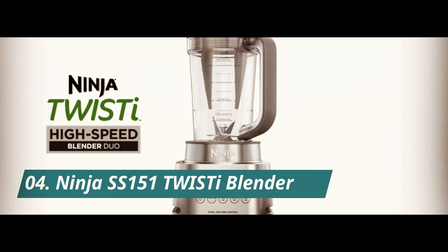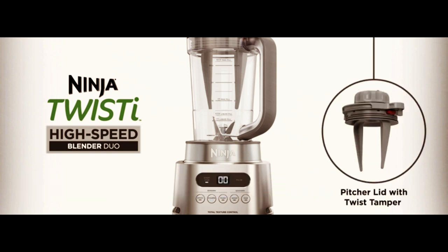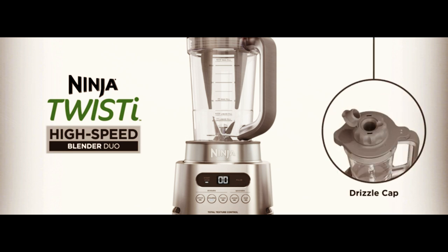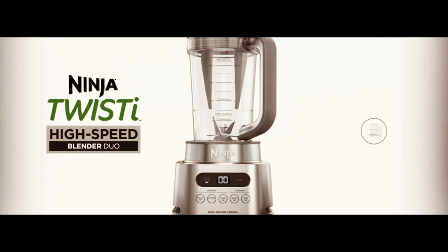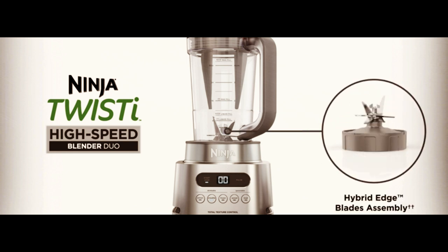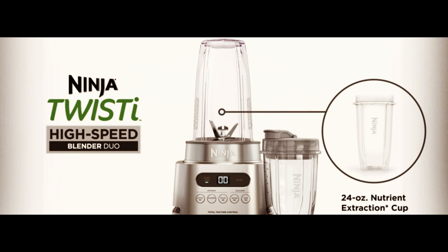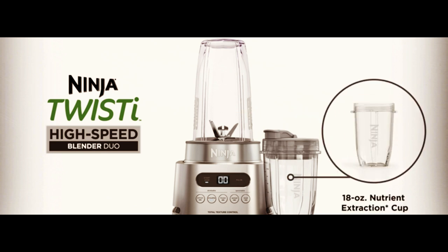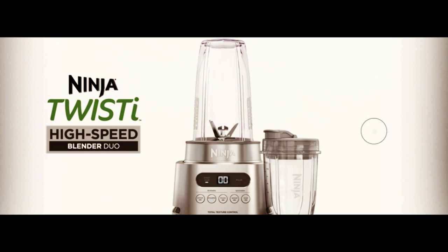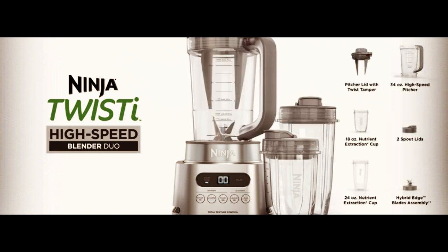Number 4. Introducing the Ninja SS-151 Twist Eye Blender Duo, the ultimate kitchen appliance for anyone who loves smoothies, spreads, and more. With its high-speed 1600WP motor and smart torque technology, this blender can blend even the toughest ingredients to create perfectly smooth and delicious smoothies, dips, and spreads. Equipped with five functions, including smoothie, extract, spread, chop, and mix, the Ninja SS-151 Twist Eye Blender Duo is versatile enough to tackle any recipe.